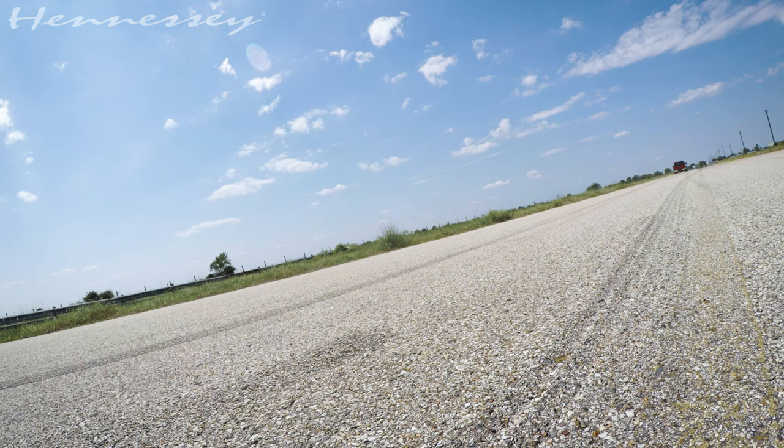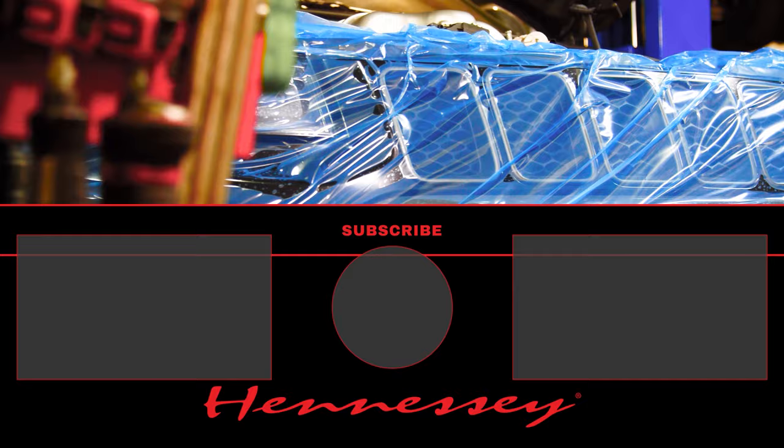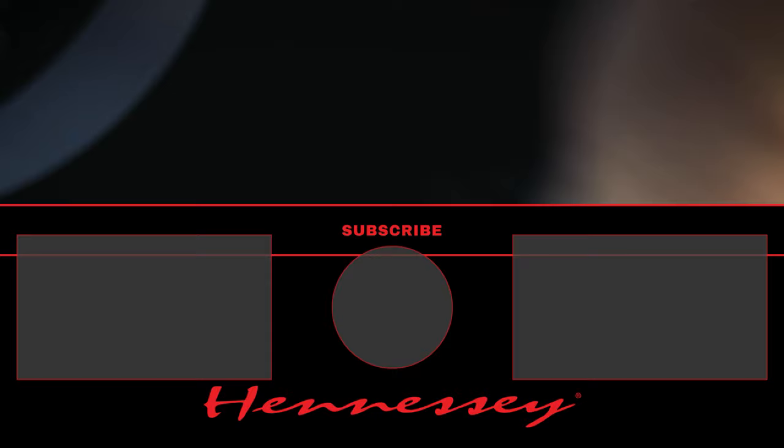Awesome. Great to meet you. Thank you. Thank you. Cheers! Excellent! See ya. See ya! NASA Jet Propulsion Laboratory, California Institute of Technology.